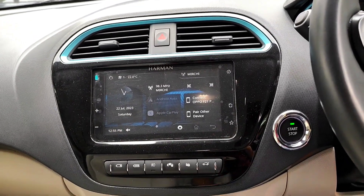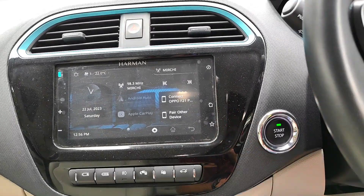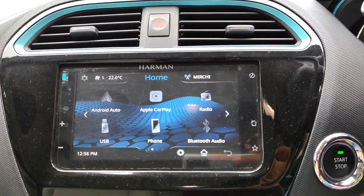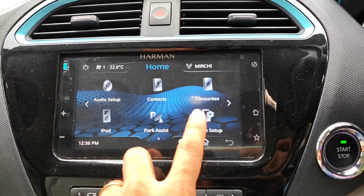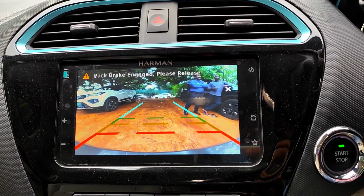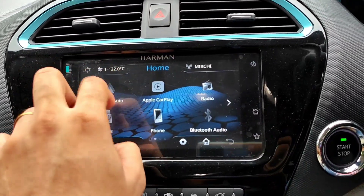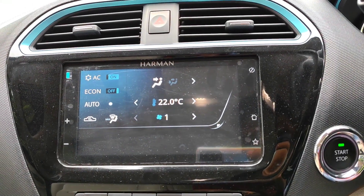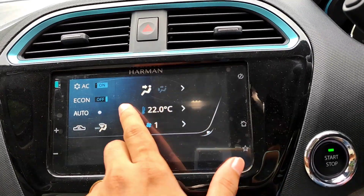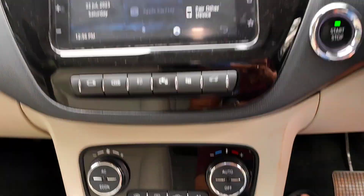Just below the centre AC vents is a seven-inch touchscreen infotainment system by Harman, paired with four speakers and four tweeters. It supports Bluetooth, Android Auto, Apple CarPlay, and FM. It is quite fluid to use. You can also access settings like park assist and customise them. AC controls can be operated via the touchscreen — you can turn the AC on or off, adjust temperature, fan speed, and air circulation modes. The audio quality is quite decent for the price point.